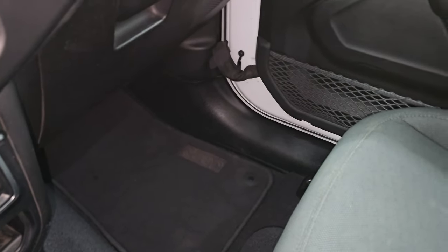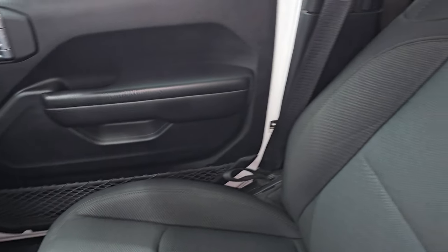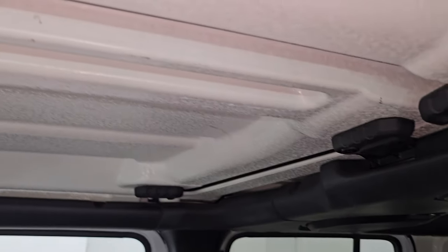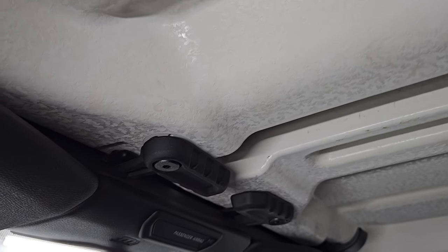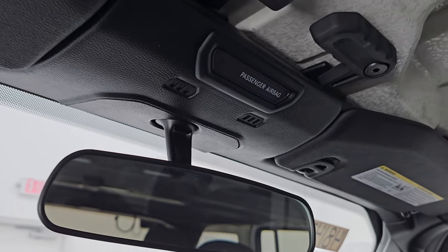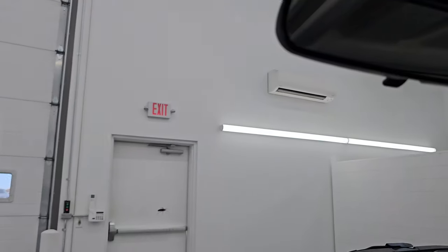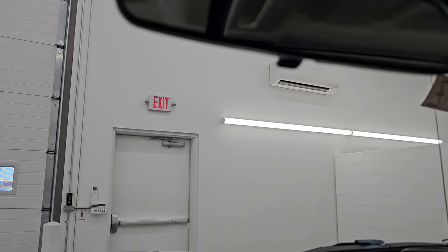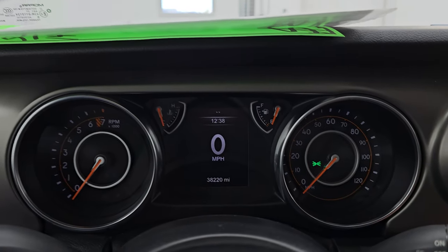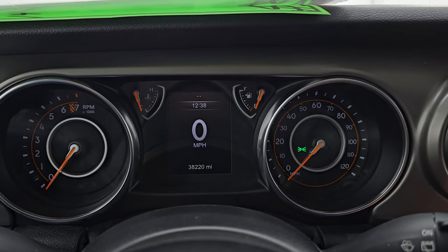The passenger side floor mat and seat are in excellent condition as well, no rips or tears. The front hard top pieces have that crushed eggshell finish and they are in nice shape. You get a manual adjust mirror and the windshield is in really nice condition — I didn't see any major rock chips or cracks. Let's start it up, take a look under the hood and check out all those LED lights in the front.